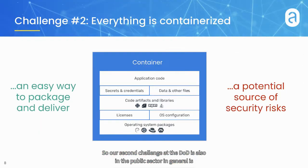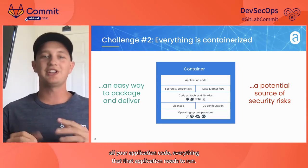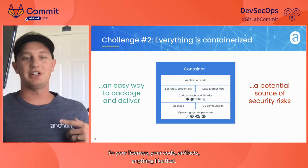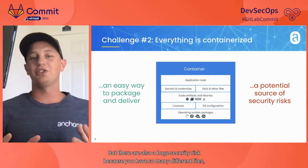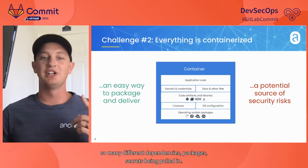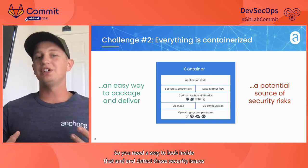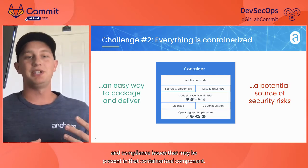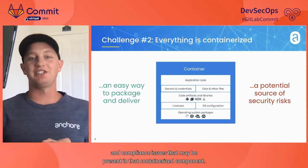Our second challenge at the DoD is containerized technology. Packaging software has become easier than ever with containers — you can package up all your application code, licenses, code artifacts, and everything that application needs to run. But they're also a huge security risk because you have so many different files, dependencies, packages, and secrets being pulled in. You need a way to look inside and detect security and compliance issues present in that containerized component.